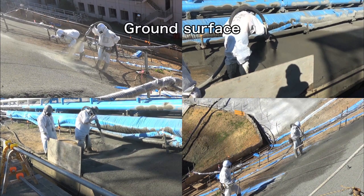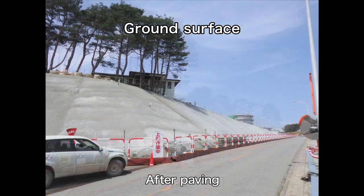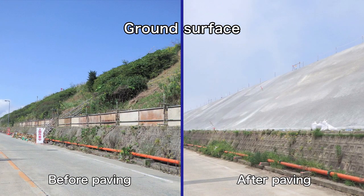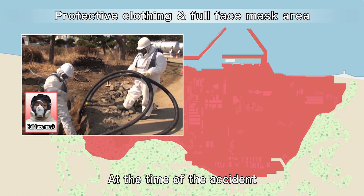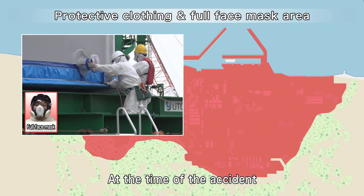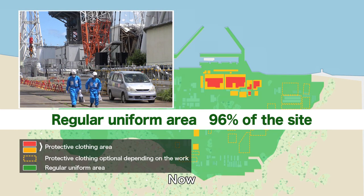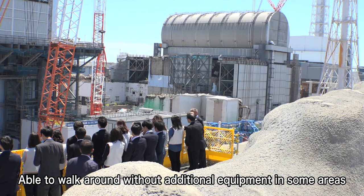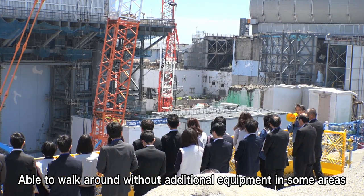As the result of measures to prevent the dispersion of radioactive materials, ground surfaces are being paved and this work has been completed in most areas. After the accident, workers had to wear protective clothing and full face masks in every area of the power station. Currently, workers can wear regular uniforms and simple dust masks in 96% of the entire site. Some areas can now be accessed without wearing any protective equipment, not even masks or gloves.